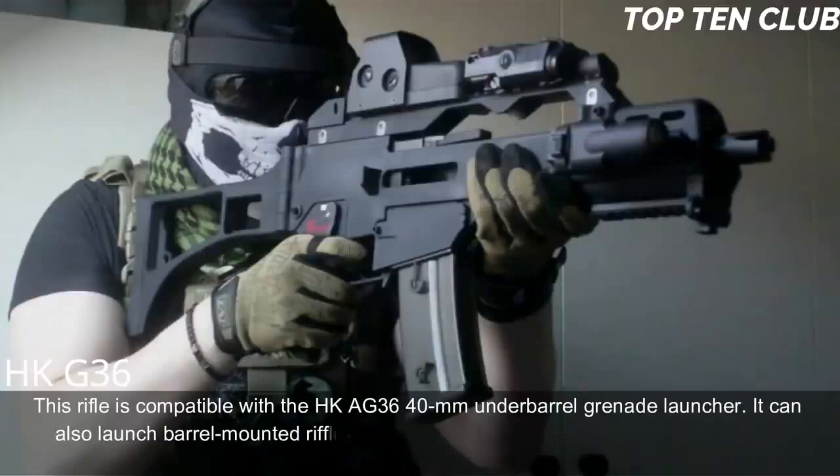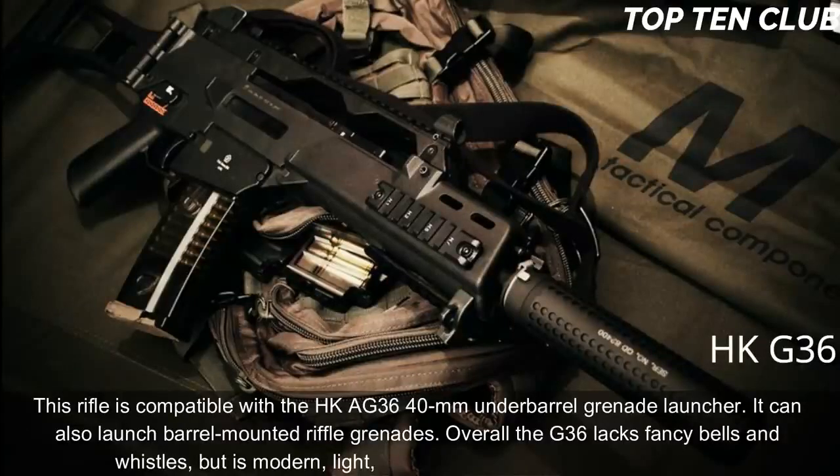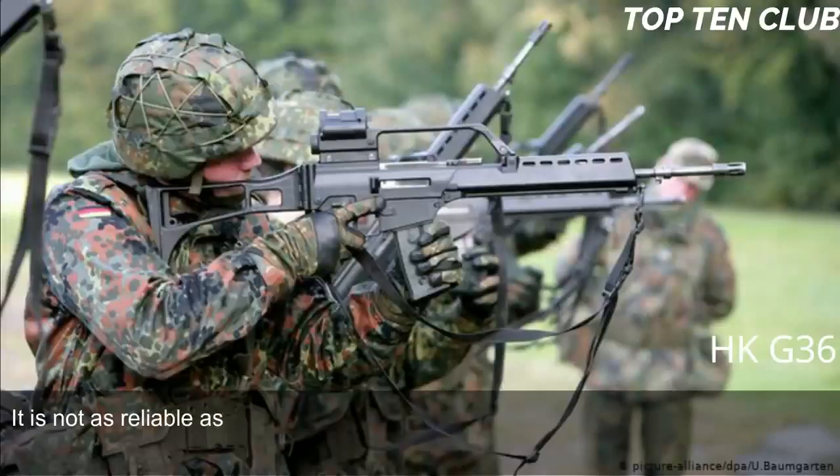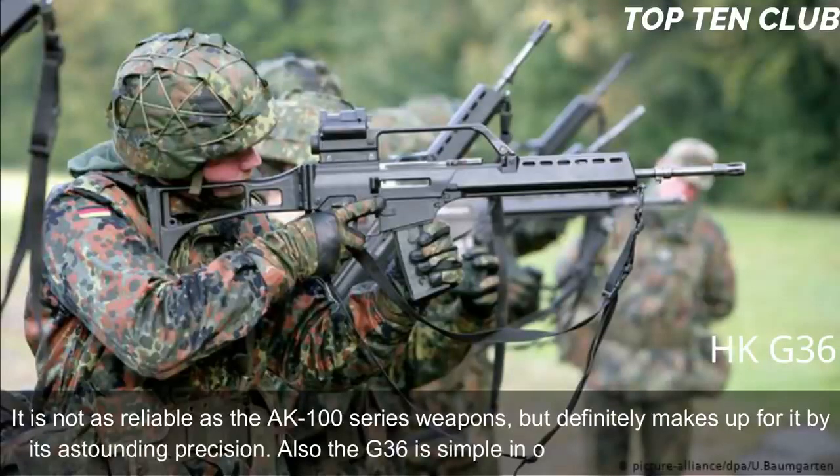It can also launch barrel-mounted rifle grenades. Overall, the G36 lacks fancy extras but is a modern, light, accurate, rugged, and reliable weapon. It is not as reliable as the AK-100 series, but makes up for it with astounding precision. The G36 is also simple in operation and maintenance.